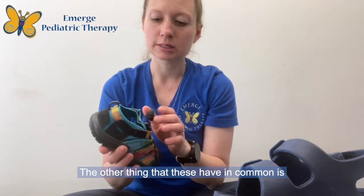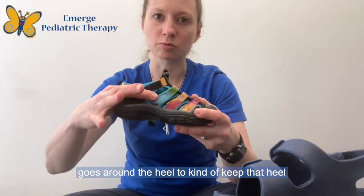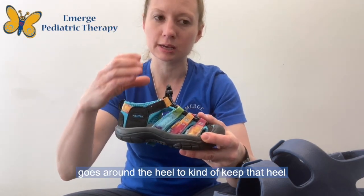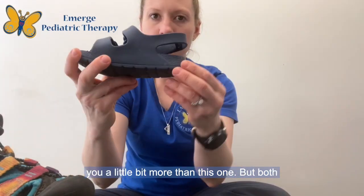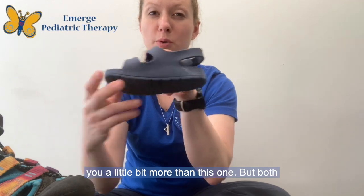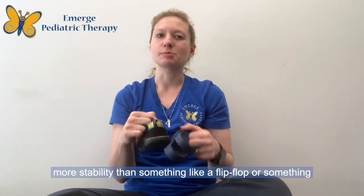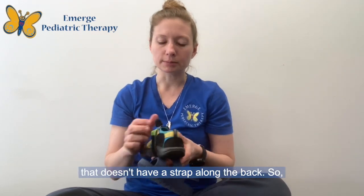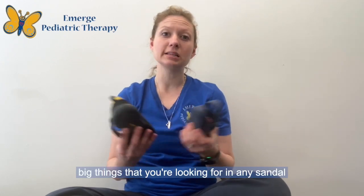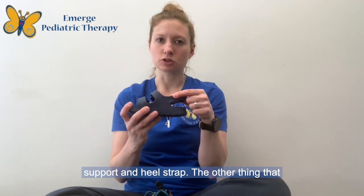The other thing that these have in common is that they have a heel strap — something that goes around the heel to keep it stable and in place. This one is going to give you a little bit more than this one, but both of them are going to give you significantly more stability than something like a flip-flop or something that doesn't have a strap along the back. The big things you're looking for in any sandal are a heel cup and a heel strap.